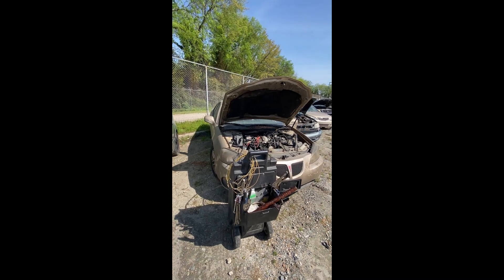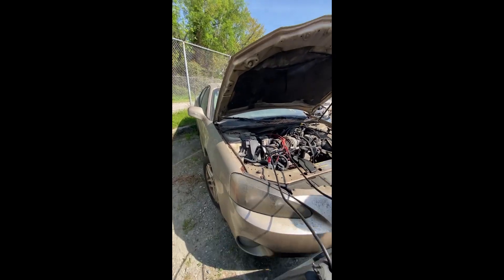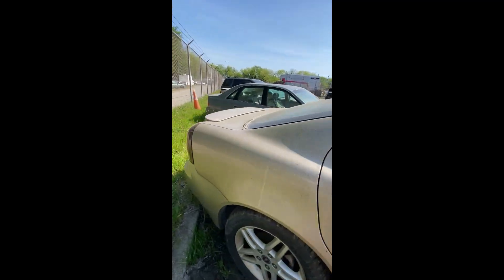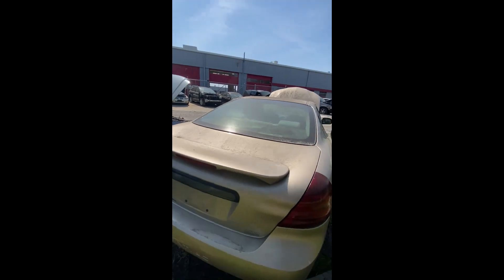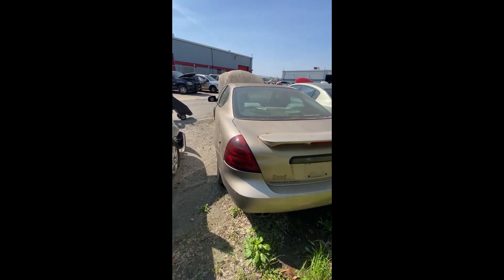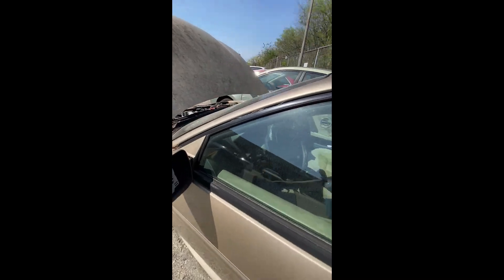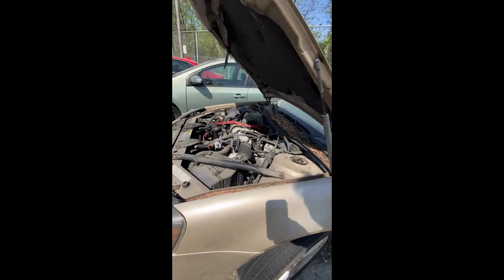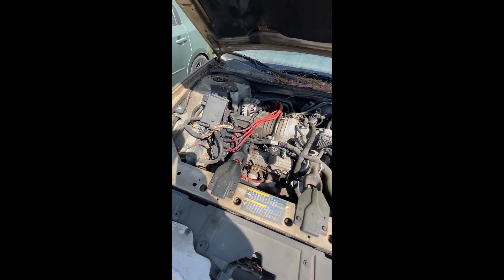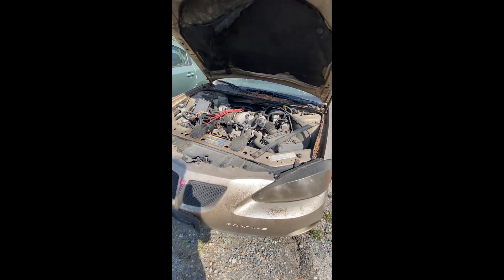Lot number twenty-two: a 2005 Pontiac Grand Prix — have a key, no key fee, but doesn't do anything even with the jump box. It's pretty clean coming down the side — no major wreck damage — just a missing mirror and peeling paint. Engine compartment looks like somebody had wiring issues and previously attempted repairs. That's a look at the 2005 Pontiac Grand Prix, lot twenty-two.